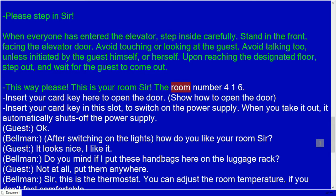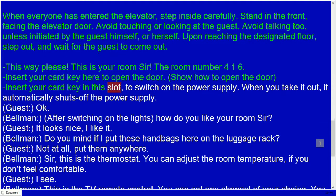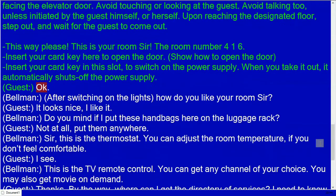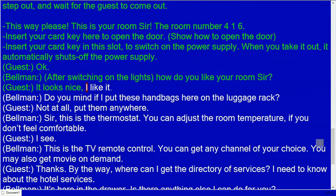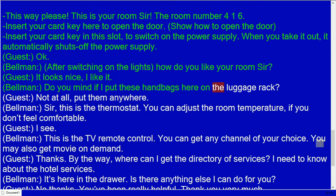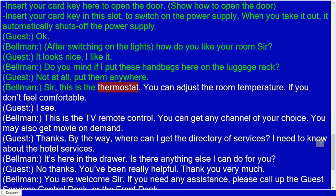Avoid touching or looking at the guests, and avoid talking unless initiated by the guest. Upon reaching the designated floor, step out and wait for the guest. Bellman: This way, please. This is your room, sir — room number 416. Insert your card key here to open the door. Insert your card key in the slot to switch on the power supply; when you take it out, it automatically shuts off the power supply.